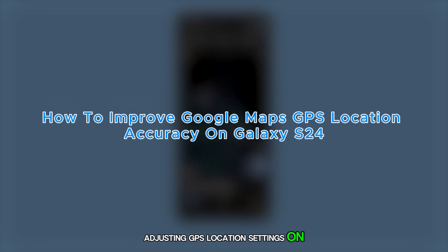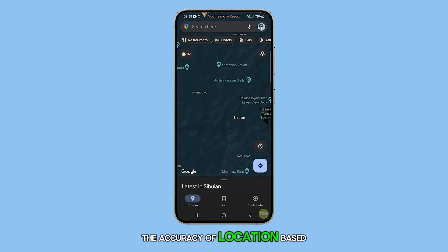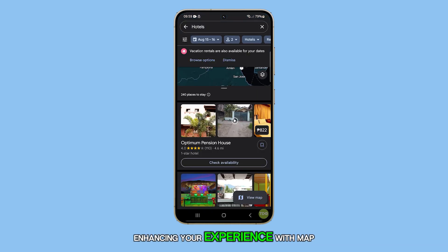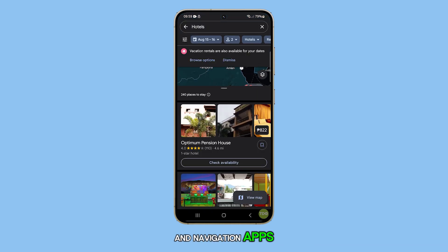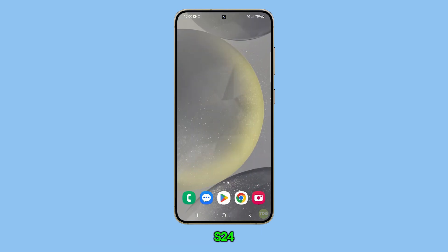Adjusting GPS location settings on a Galaxy S24 can significantly improve the accuracy of location-based services, enhancing your experience with map and navigation apps. Here's how to optimize GPS location settings on your Galaxy S24.